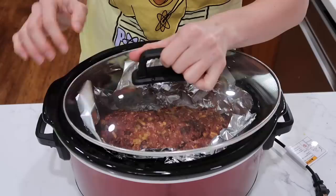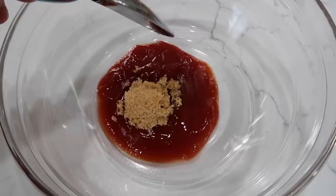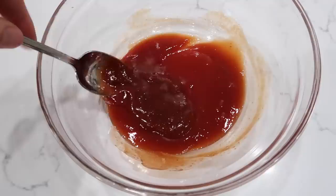Lid on and cook on low for three to four hours. For the glaze, mix some ketchup, a little brown sugar, and your favorite hot sauce. I went with a taco-style spicy sauce rather than sriracha to keep the Mexican-inspired theme, and it turned out really tasty — I'd recommend going with that one.